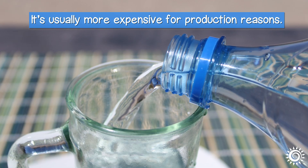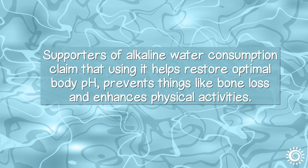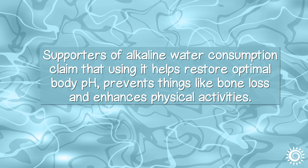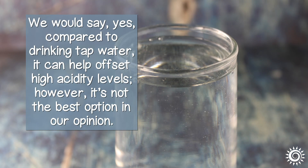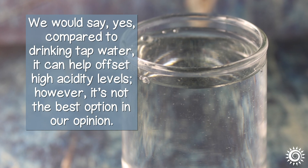It's usually more expensive for production reasons. Supporters of alkaline water consumption claim that using it helps restore optimal body pH, prevents things like bone loss, and enhances physical activities. We would say yes, compared to drinking tap water, it can help offset high acidity levels, however,